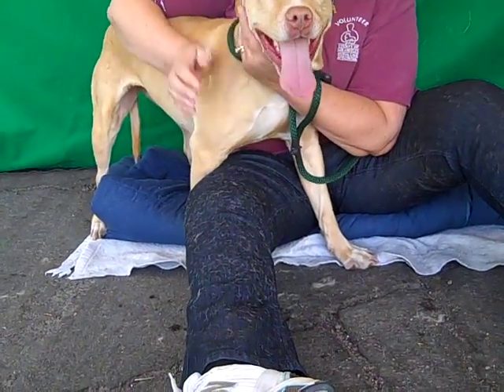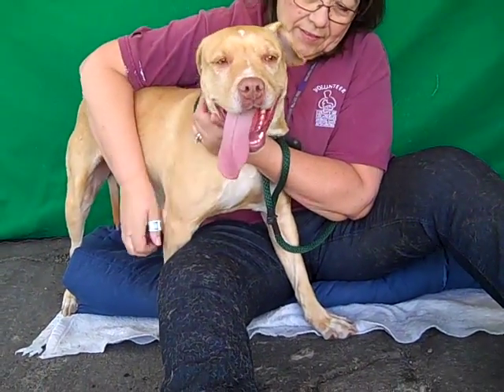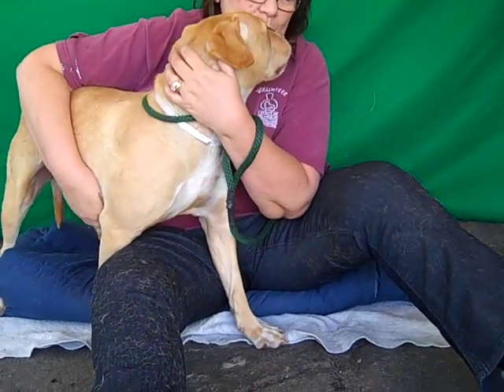Shelly did really great on her temperament test. She got a 24 out of 25 — you can't ask for much better than that. So she did great with her handler.